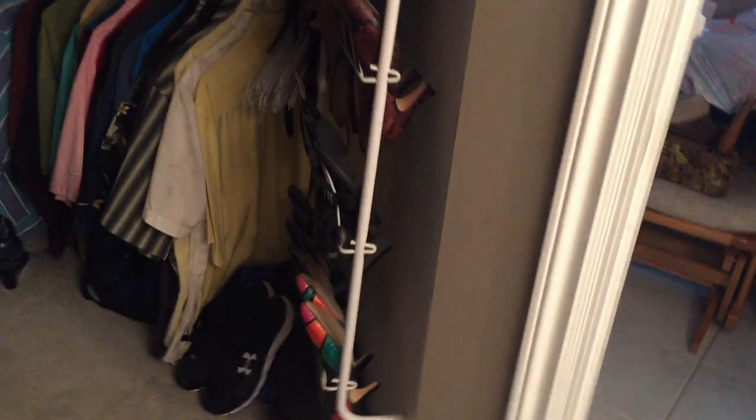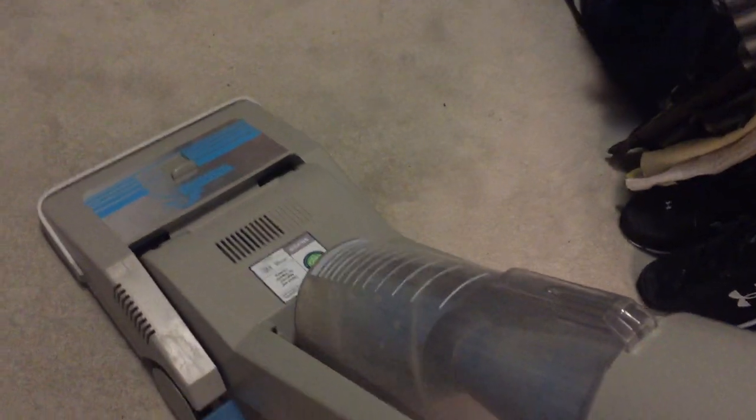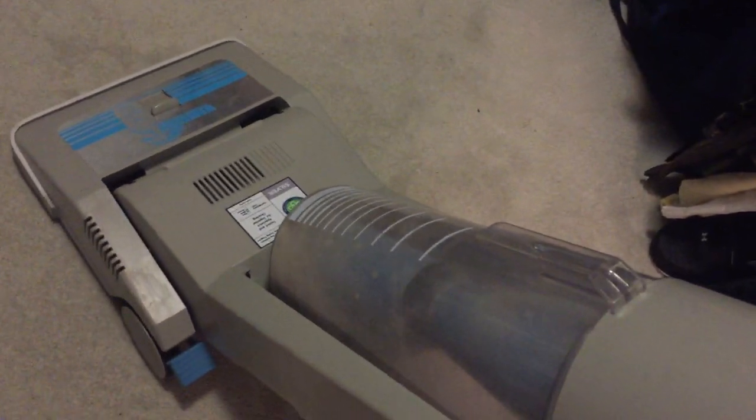There is a light here somewhere — there it is. Alright, let's see what happens in here. Looks like it's going to be interesting. Look at that — that is literally skin streaming into the vacuum.